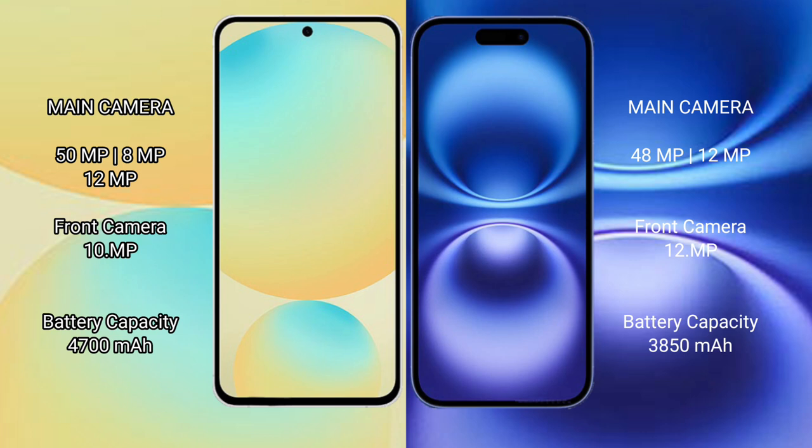The Samsung Galaxy S24 FE has a 4700mAh battery with 25W fast charging support. The iPhone 16 Plus has a 3850mAh battery, also with 25W fast charging support.